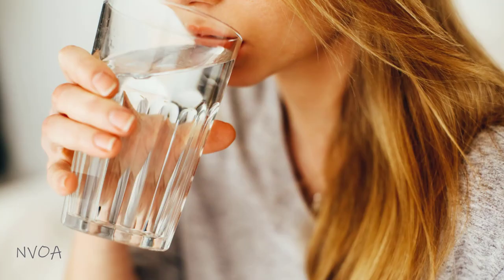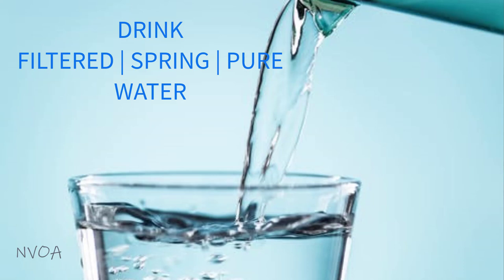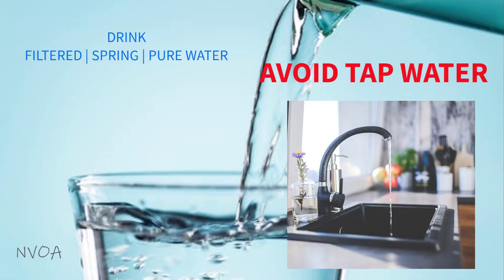Keep in mind that coffee and tea dehydrate you further. Thus, if you have to drink coffee, drink at least twice as much water afterwards. Drink only filtered, spring, or pure water. Avoid tap water because tap water contains chlorine, which can be toxic to your eyes and body.